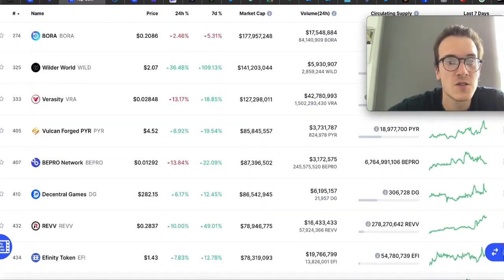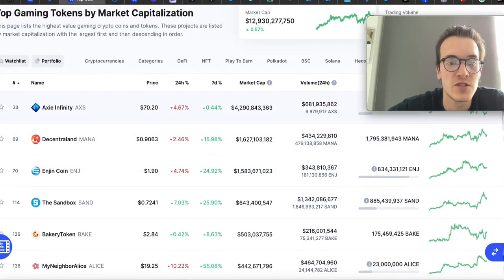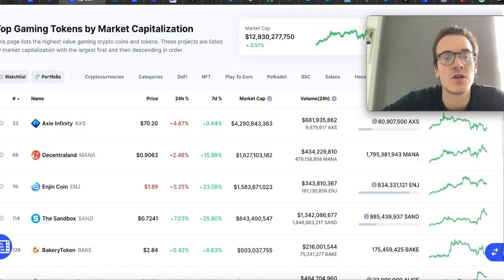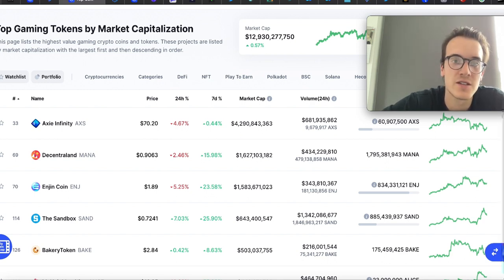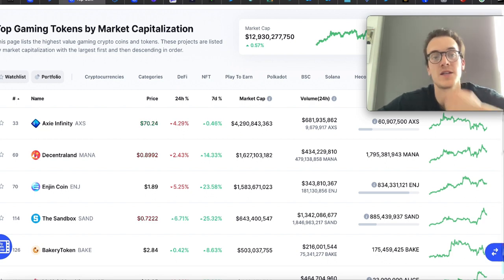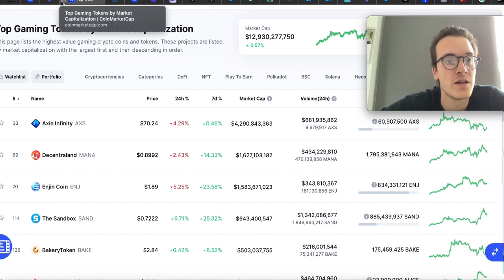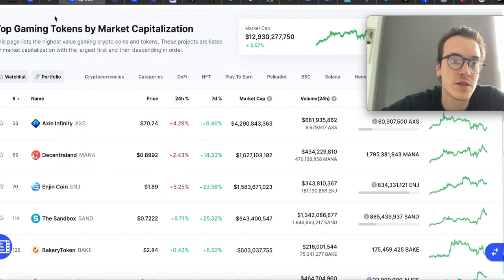Overall, there are great opportunities right now. I really like launchpads, I like gaming tokens, and I also like looking at all the ecosystems and finding the little brothers. For example, with Polkadot, look at the whole ecosystem and find a coin that's part of it with a market cap of $30 million, $50 million, or $100 million. I think the same approach applies to ADA and Ethereum.